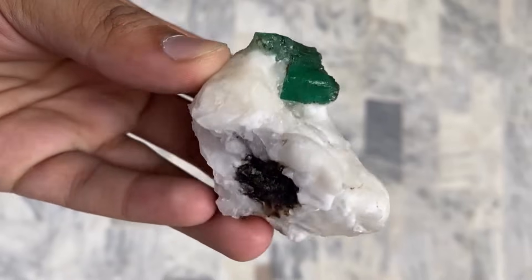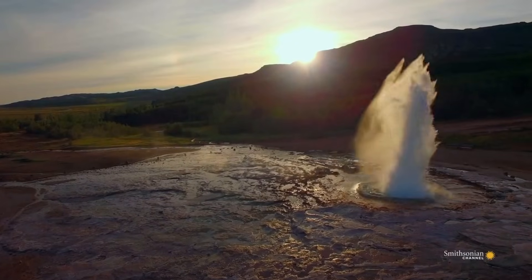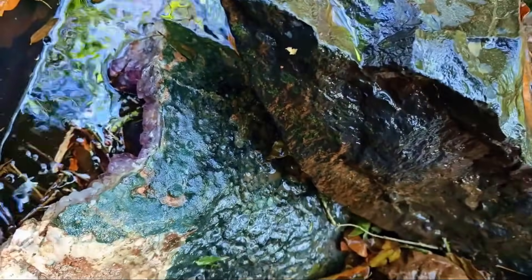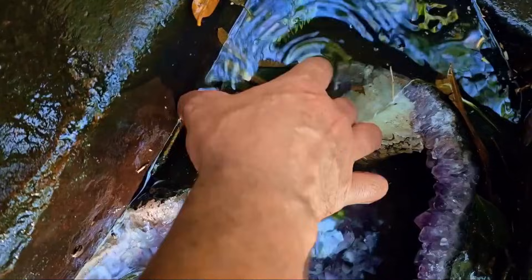Eventually, the stability ends. Tectonic movement fractures the host rock. Thermal changes introduce stress. Water infiltrates microscopic openings. Over time, the crystal's protective environment collapses, and gravity begins its work. The material moves downhill. Whole sections of rock disintegrate. Only fragments strong enough to endure remain coherent.